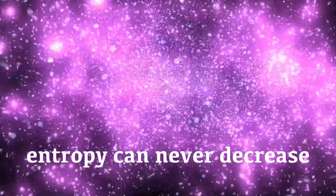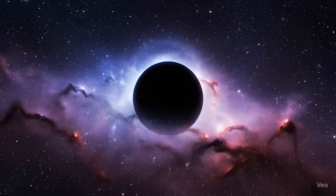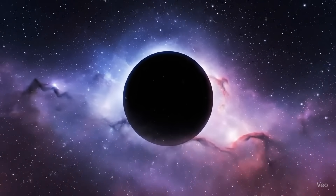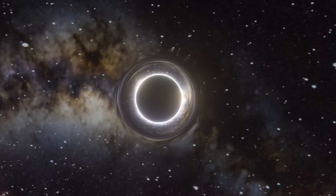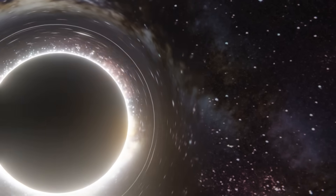Now, if that sounds familiar, it should — because this rule actually mirrors the second law of thermodynamics, which states that entropy, or disorder of a system, can never decrease. Hawking realized that black holes might behave like thermodynamic systems, with the black hole's area acting as a form of entropy. But that idea was shocking. If black holes really have entropy, then by definition they should also have a temperature. And anything with a temperature must radiate heat. But black holes, by their very nature, trap everything inside of them. How could they possibly emit anything at all?